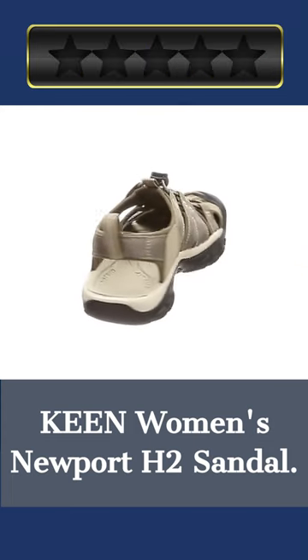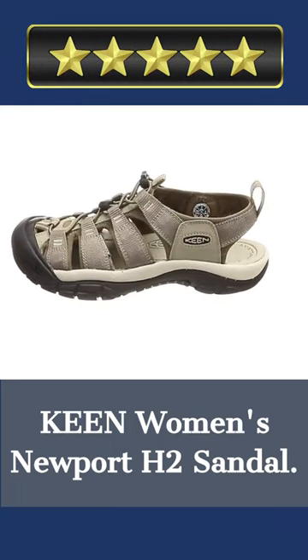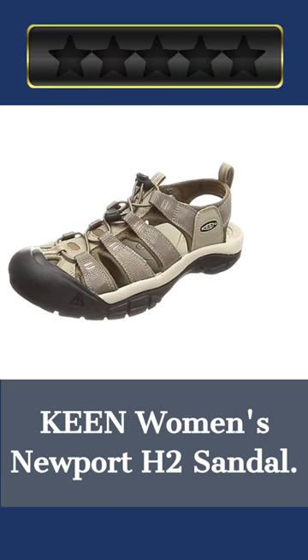The lightweight ethylene vinyl acetate sole absorbs shock for comfortable movement. With its lace capture mechanism, the black washable polyester webbing upper is sturdy and secure. For hot summer days, the hydrophobic mesh lining adds airflow.